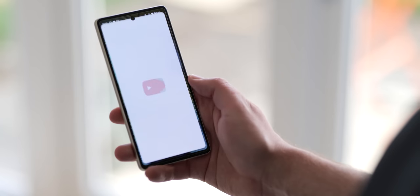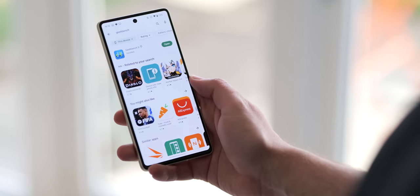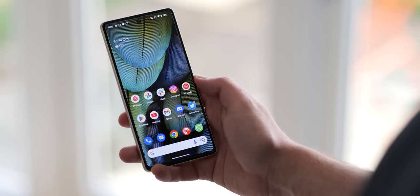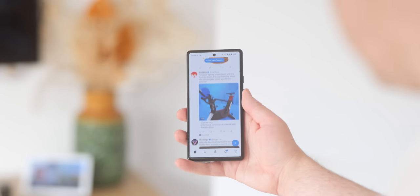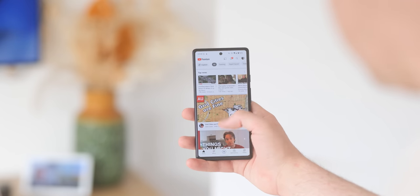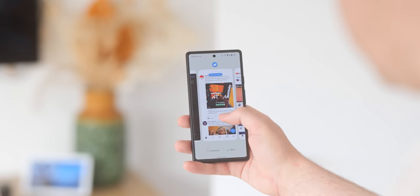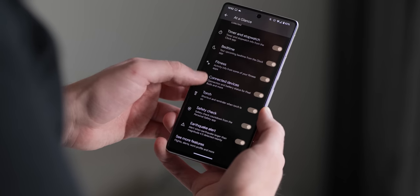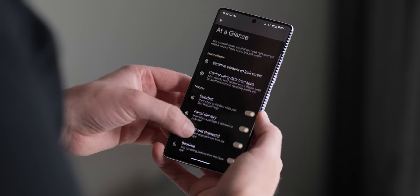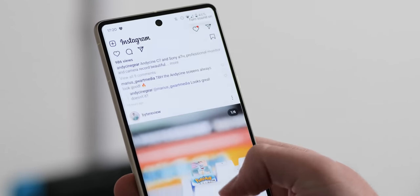Do you really need the latest and greatest processor? Over the past few years it's fair to say Google has become less concerned with raw specifications than most other Android OEMs. This trio of Pixel devices is separated by Google's first-generation and second-generation Tensor processors. The Pixel 6a comes with last year's first-gen Tensor chip — still a powerful processor for a mid-range phone. The Pixel 7 and 7 Pro ship with the second-generation Tensor G2. On-paper performance gains are said to be 20% over the previous gen, but in daily usage you probably won't notice much of a difference between the 2022 Pixel devices overall.